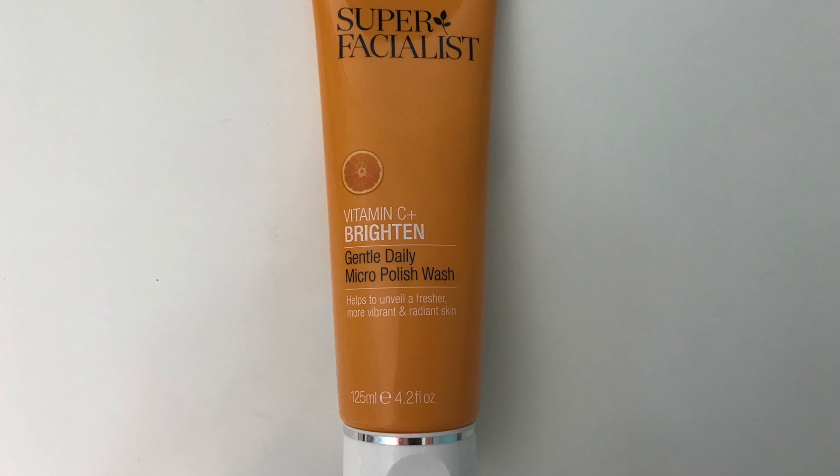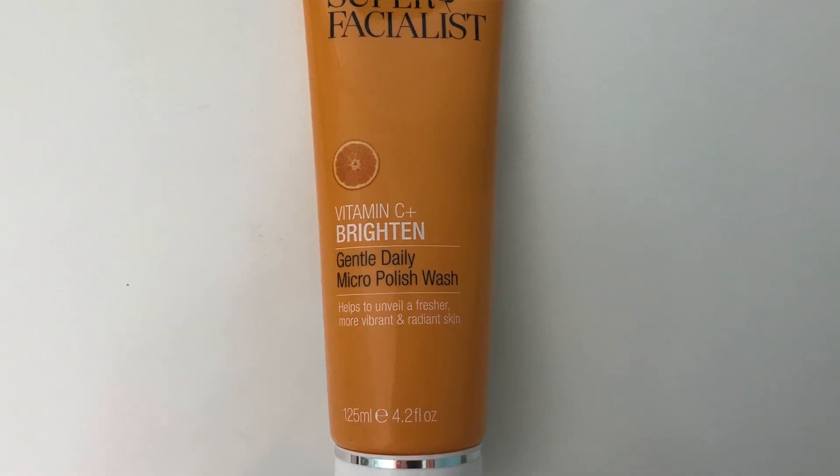Really chuffed with that! The next item is again from Super Facialist and this is the Vitamin C Plus Brighton Gentle Daily Micro Polish Wash, which will help to unveil a fresher, more vibrant and radiant skin. The RRP was £10 and I paid £3.99.